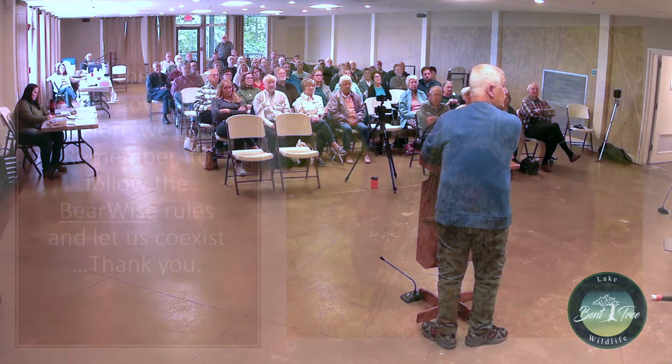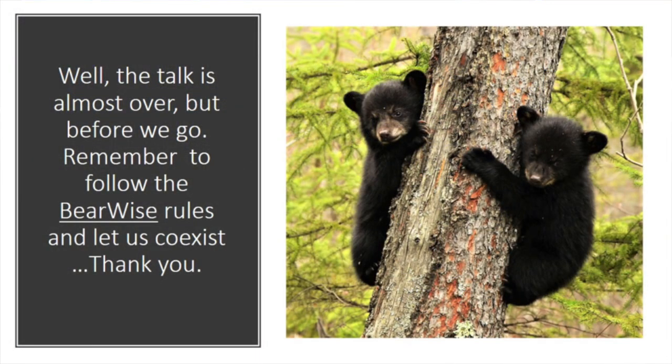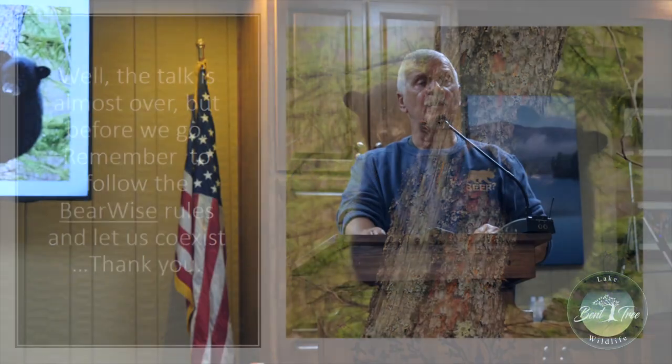Just remember the Bear Wise rules and enjoy the black bears we have — there are a lot of them. As long as they don't become a nuisance, they're great to see. One additional note: Bent Tree bears have learned how to open car doors. If you have deodorant, food, or anything that smells, they're going to check it out unless you lock your car. Adam Hammond told me someone in Big Canoe had mints in the center console — the bear opened the door and did fifteen thousand dollars of damage ripping the console apart.